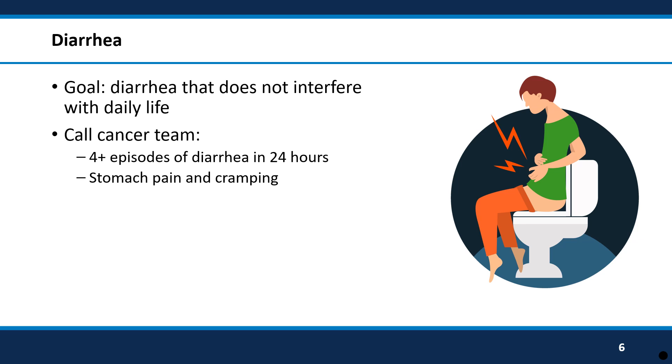Another possible side effect in the digestive system that can occur is diarrhea. What we expect to happen is some loose stools that you are able to manage. We never want it to get so bad that you feel like food and water go right through you, or you feel extra thirsty or weak from having so much diarrhea. If you have four or more loose stools in 24 hours or a lot of stomach pain and cramping, call your cancer team right away and they can make changes to help you feel better.